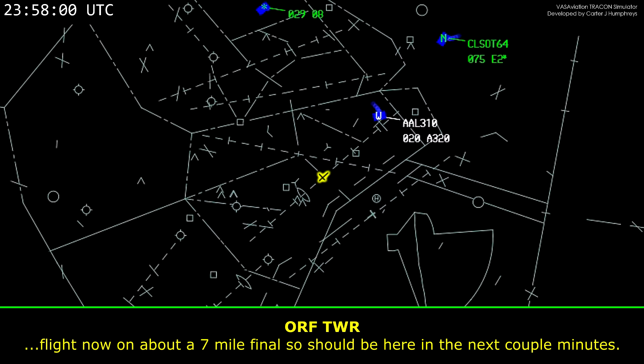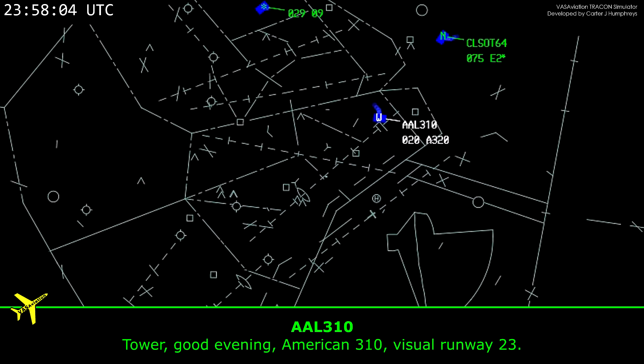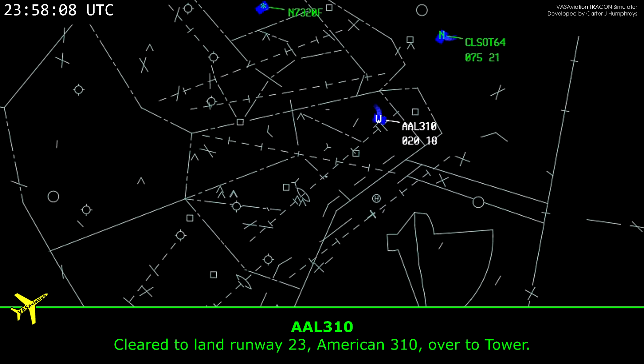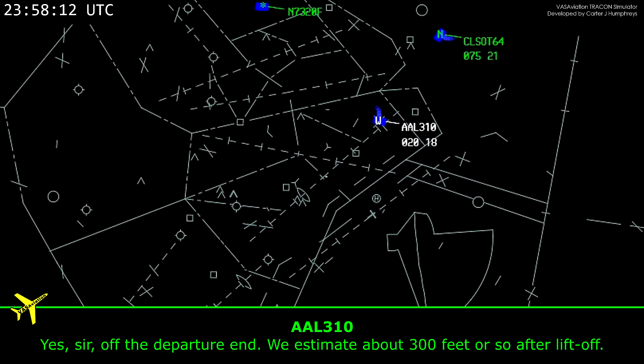Flight now on about a 7-mile final, speed in the next couple of minutes. American 310, visual runway 23. American 310, North Park Tower, wind calm, runway 23, cleared to land. Clear to land, runway 23, American 310. American 321, you said you might have had a bird strike, right? Yes sir, off the departure — we estimate about 300 feet or so off the distance after liftoff.